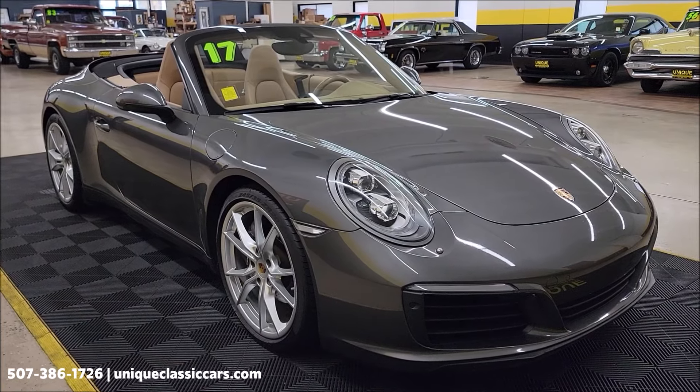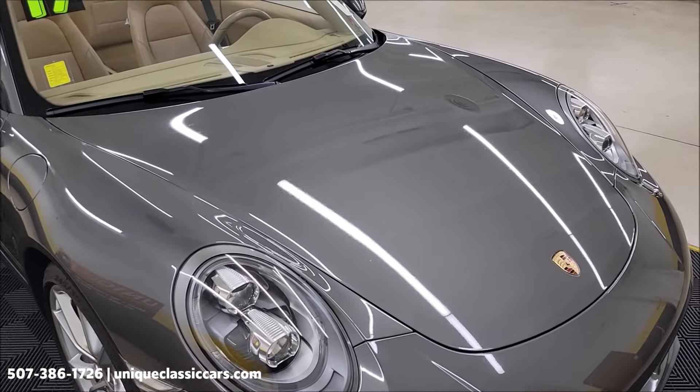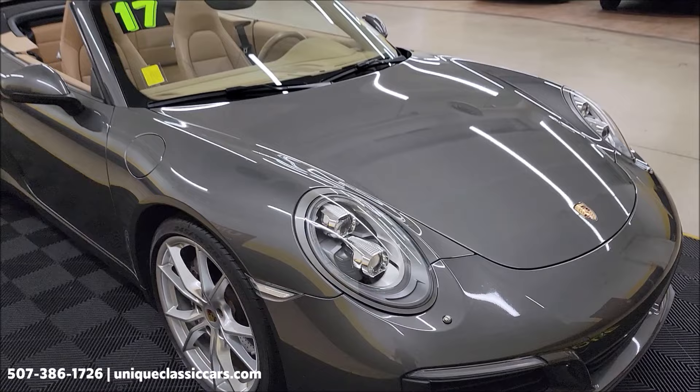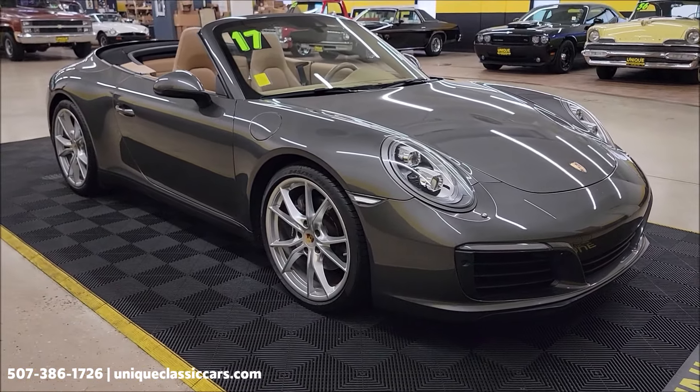Take your time looking through the still pictures at uniqueclassiccars.com — click on the link down below the video if you're seeing this on YouTube and it'll take you right there. You can also call us at 507-386-1726.